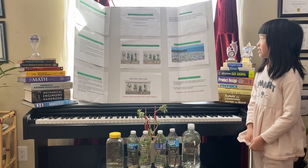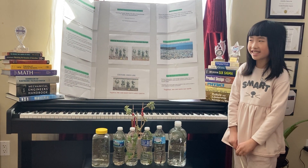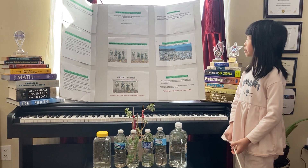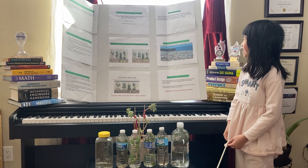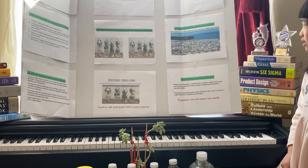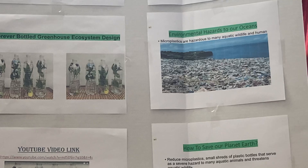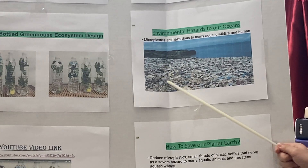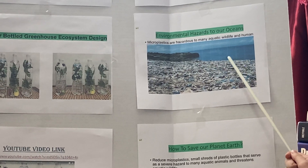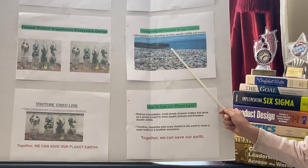Statement of problem. Did you know that more than 22 billion plastic water bottles are wasted each year? This leads to the growing dilemma of the world's pollution. Environmental hazards to our oceans — microplastics are hazardous to aquatic wildlife and humans. Here is a picture of many plastic recycled bottles and trash near our ocean, which can kill many aquatic life and lead to worldwide pollution in the ocean.